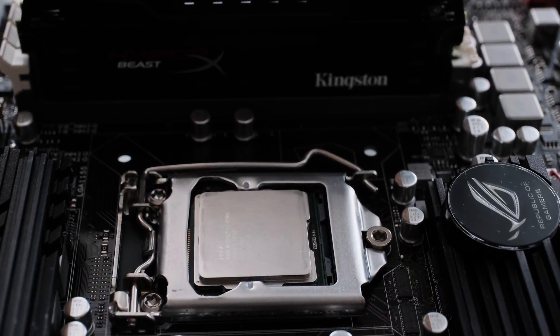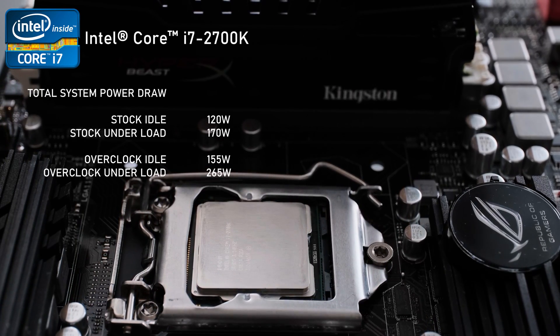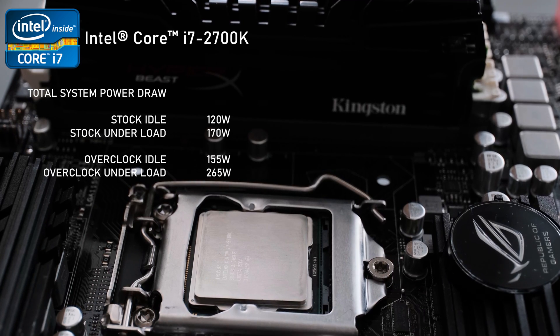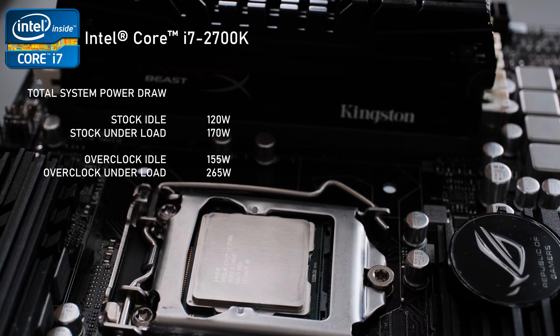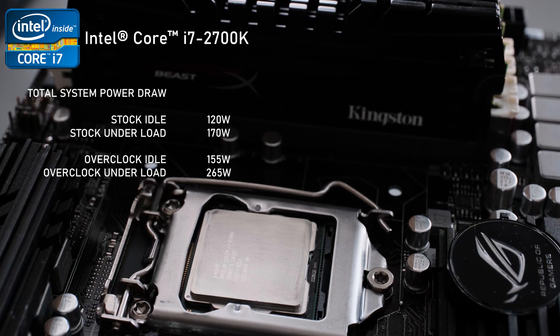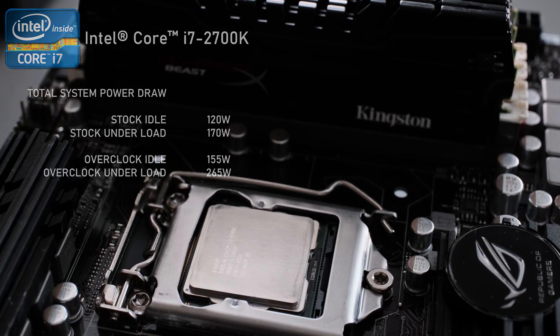Powering the whole thing is an AX860i power supply and I'm using the RTX 3080 as a GPU bottleneck. Let's talk about power. Running stock speeds, I measured total system idle power consumption at just 120W, spiking to 170W under load. With the 5GHz overclock, total system idle power consumption was at 155W, jumping to 265W under load.